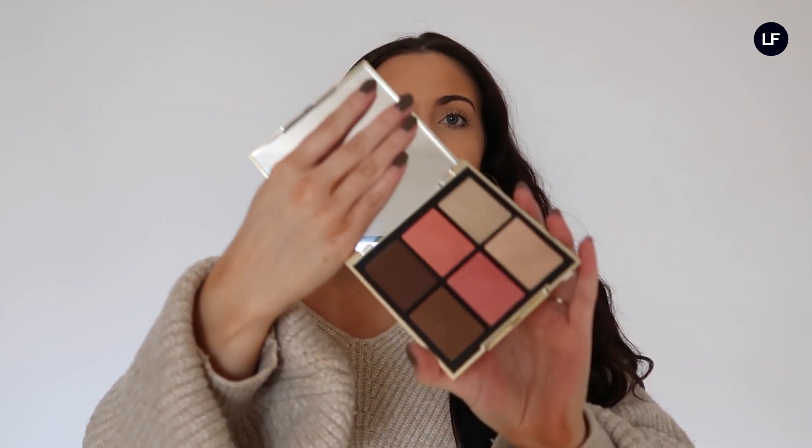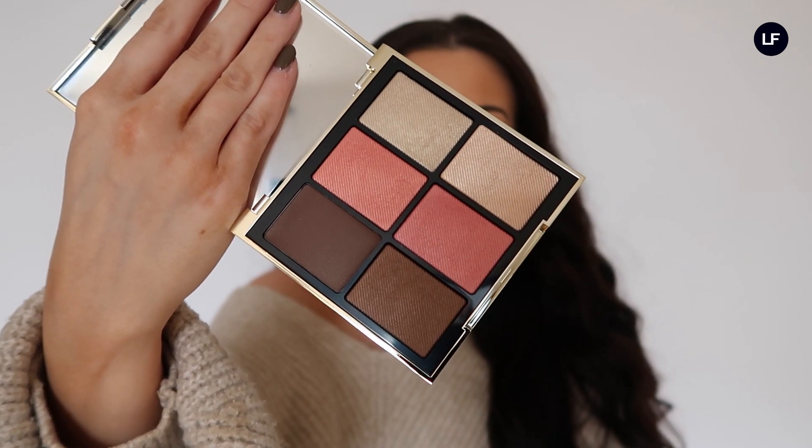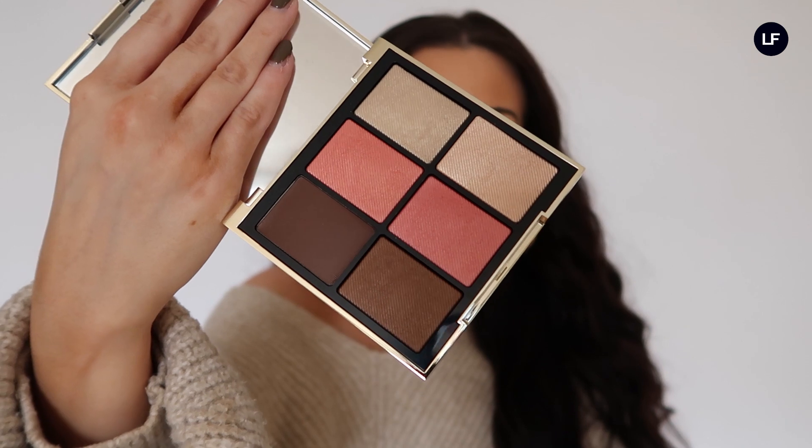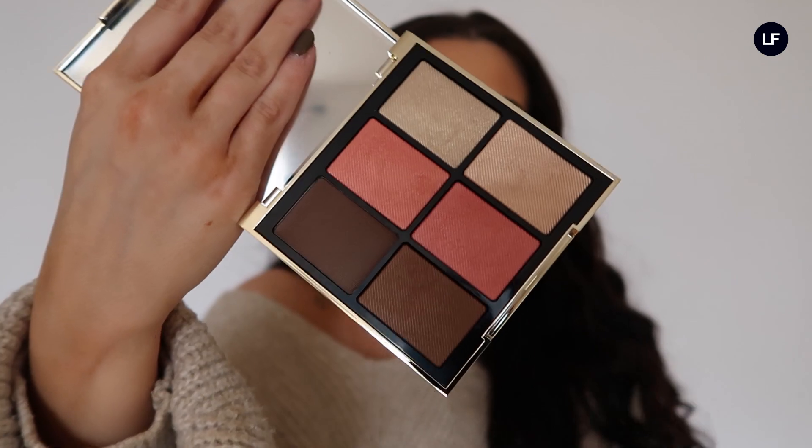This is the Essentials Glow Palette and it has a contour, a blush, and a highlighter — specifically two blushes, two highlights, and two contour colours. I love this pink blush; it's absolutely stunning and will look beautiful on dark skin tones. They swatch really well, are super pigmented, and this is such a great one for someone who loves luxury makeup. It's not too expensive but is definitely on the luxury end of the market.